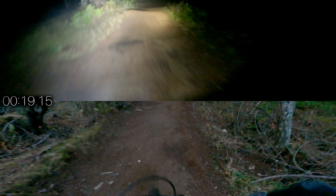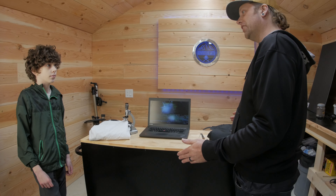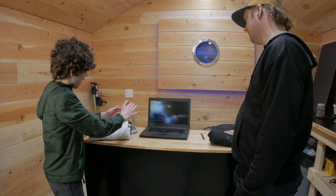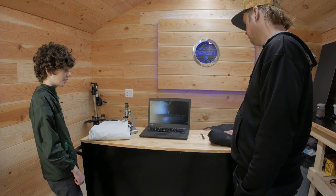It is also a tad bit darker in the top clip, but you have six bike lights on, so that also shouldn't be a factor. In both clips, you are riding the exact same bike. Although, in the bottom clip, you have upgraded the front fork, tires, brakes, wheels, dropper post, and handlebars. All pretty minor upgrades, so it's pretty much the same.